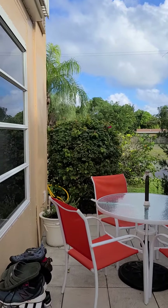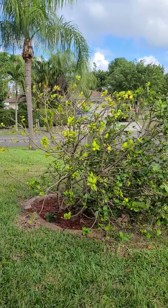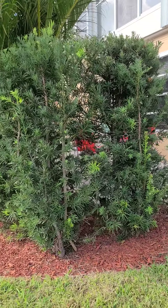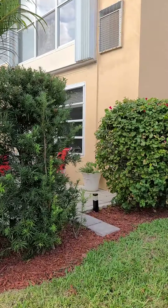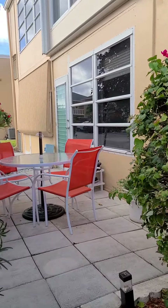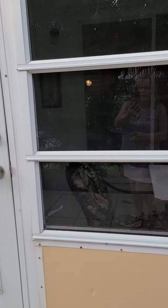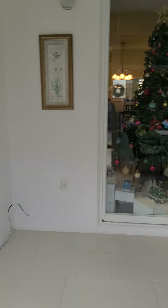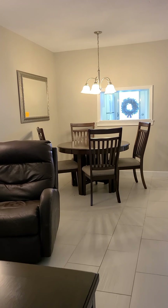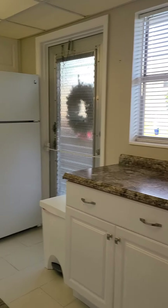Let's go outside. We are heading to the front of the building. As you can see, it is a very well-maintained building, a nice unit with a lot of privacy. For more information, please call me at 954-647-5386. Thank you.